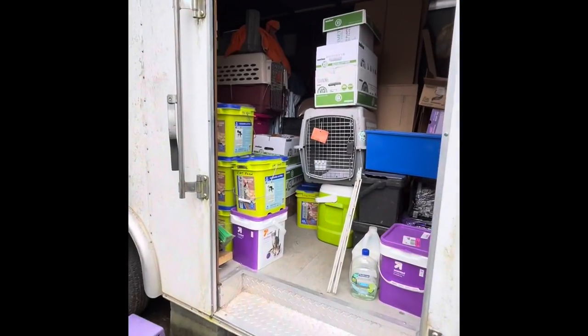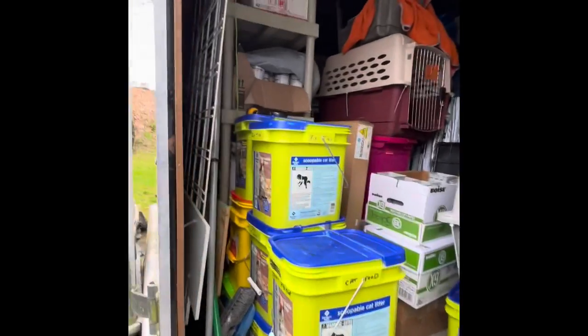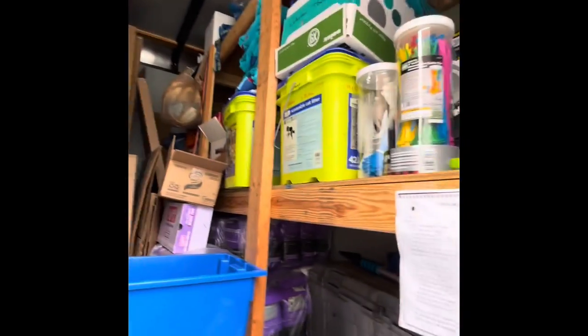And here's our trailer where we keep the extra supplies, so the cat food and dog food that you send will be stored here.